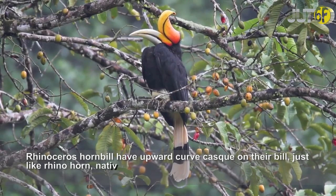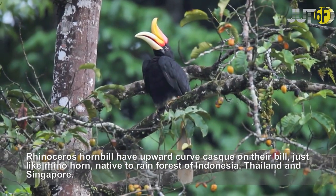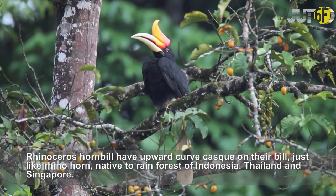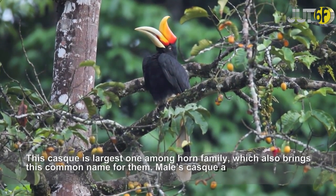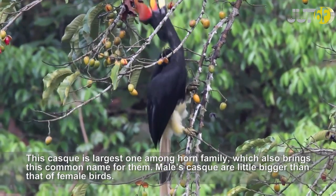Rhinoceros Hornbills have an upward-curved casque on their bill, just like a rhino horn, and are native to the rainforests of Indonesia, Thailand, and Singapore. This casque is the largest one among the hornbill family, which also gives them their common name. The males' casque is a little bigger than that of female birds.